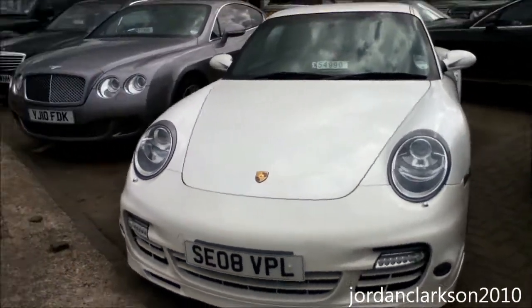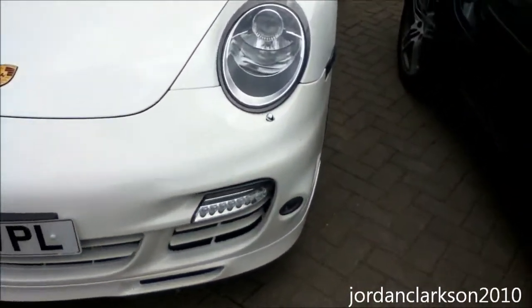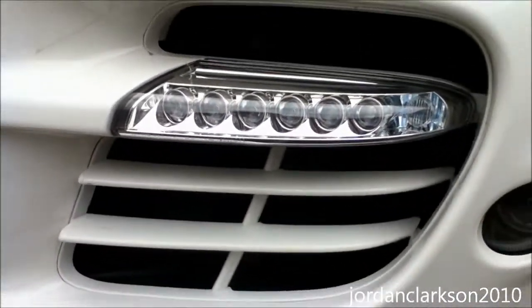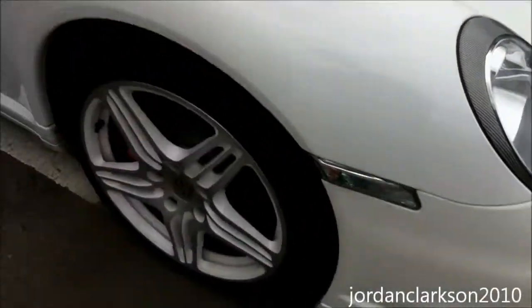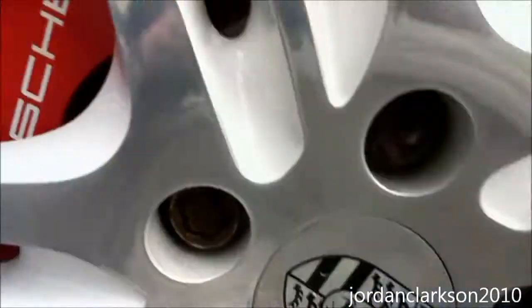Here is a rather interesting looking 997 Turbo — they've got four in stock. This one has caught my eye because it's white, but it's got a white grille as well, and it looks awesome. It does look really good — white and silver wheels.